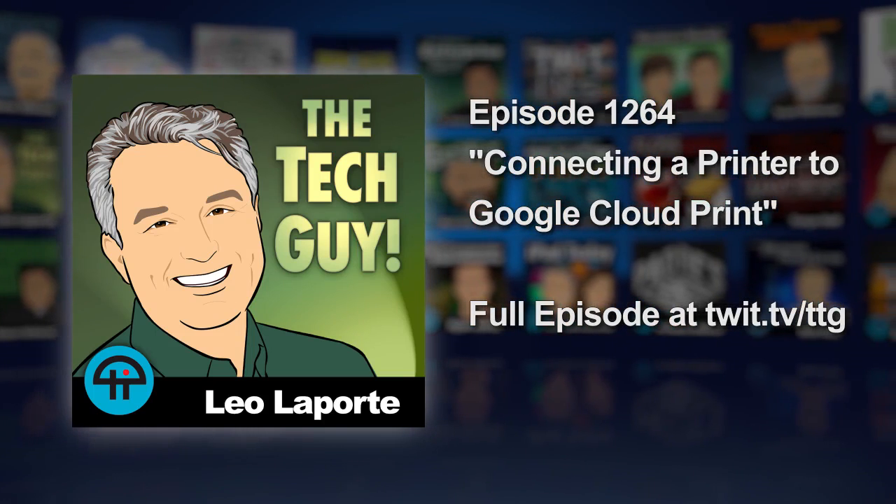Philip is in Mountain View, California. Leo Laporte, the tech guy. How's it going? It's going good. How are you? Oh, I'm all right.